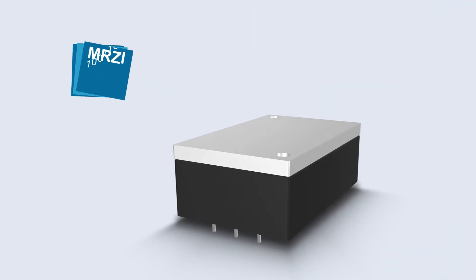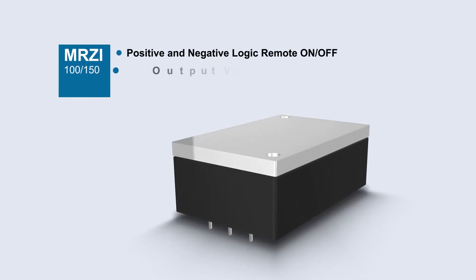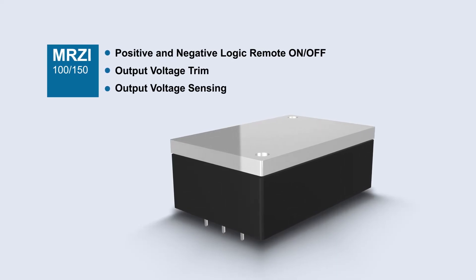This power supply module is equipped with positive and negative remote control, output voltage trim, and sensing functions to provide design flexibility for customers.